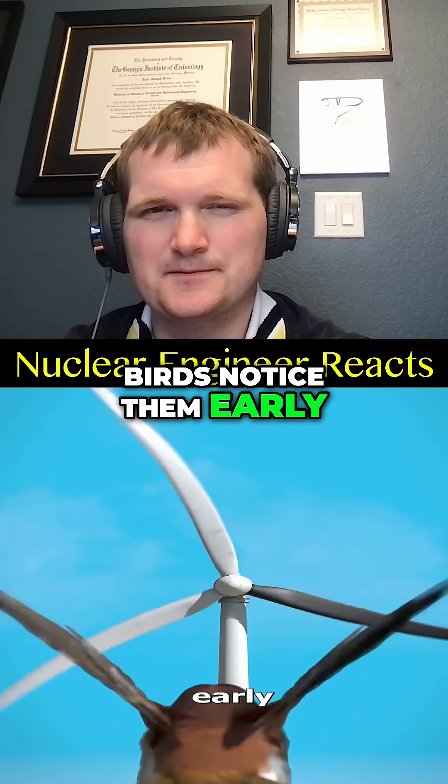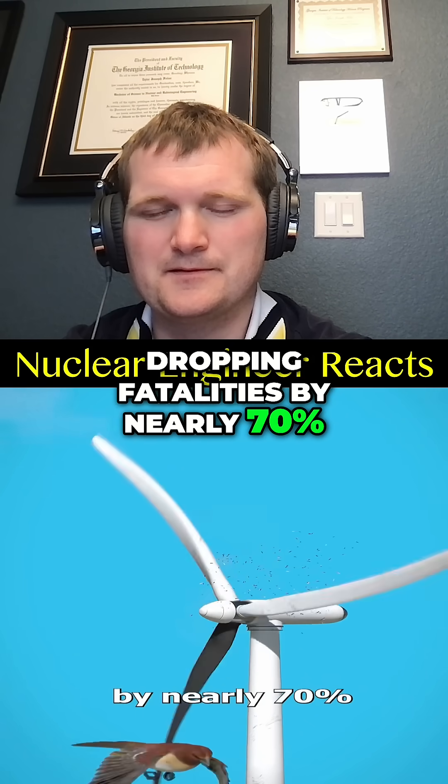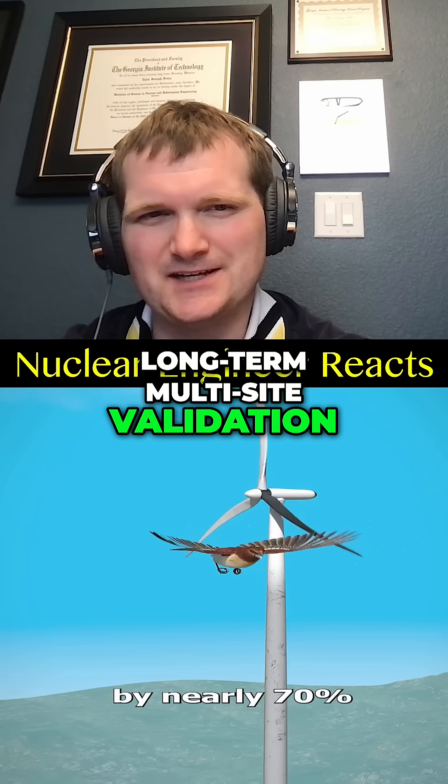Birds notice them early and change course, dropping fatalities by nearly 70%. A wind farm in Norway did this, though it needs more long-term, multi-site validation.